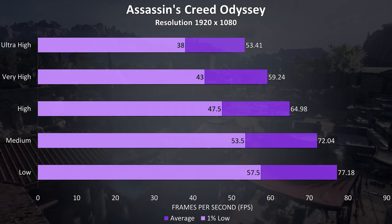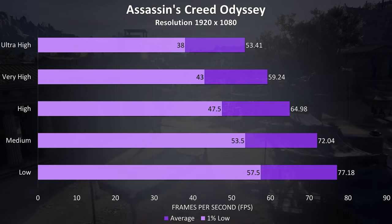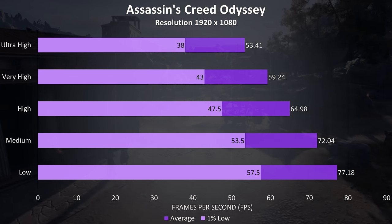Assassin's Creed Odyssey was tested with the built-in benchmark, and I was seeing some nice results, with almost 60 FPS possible at very high settings.